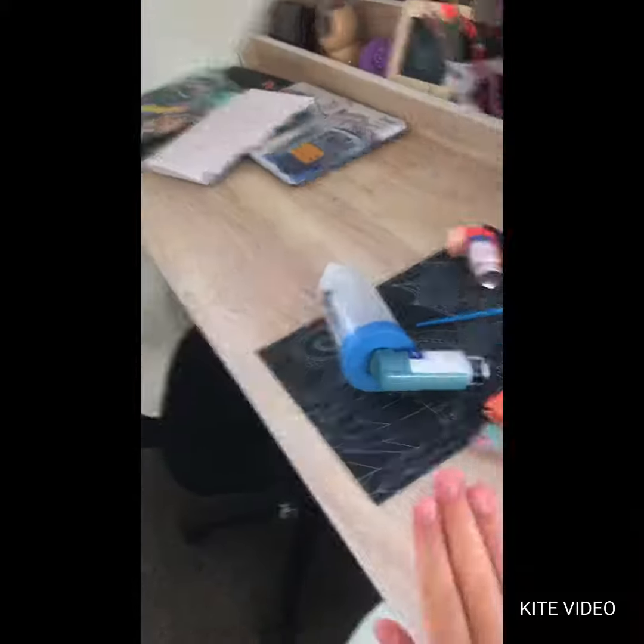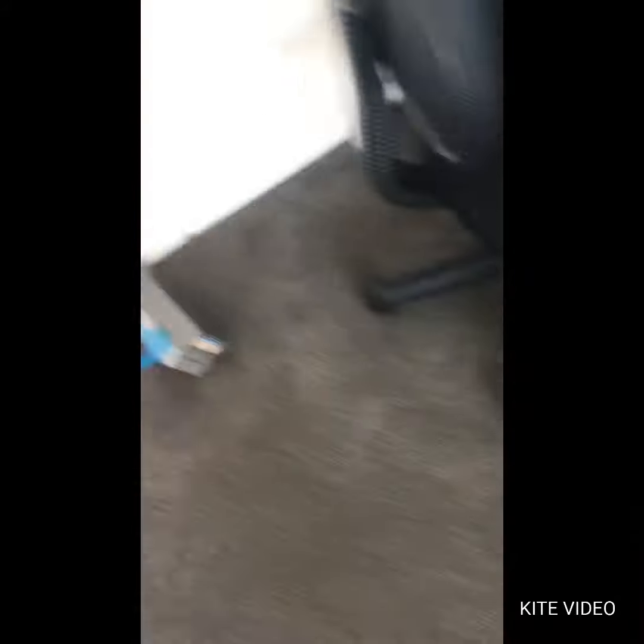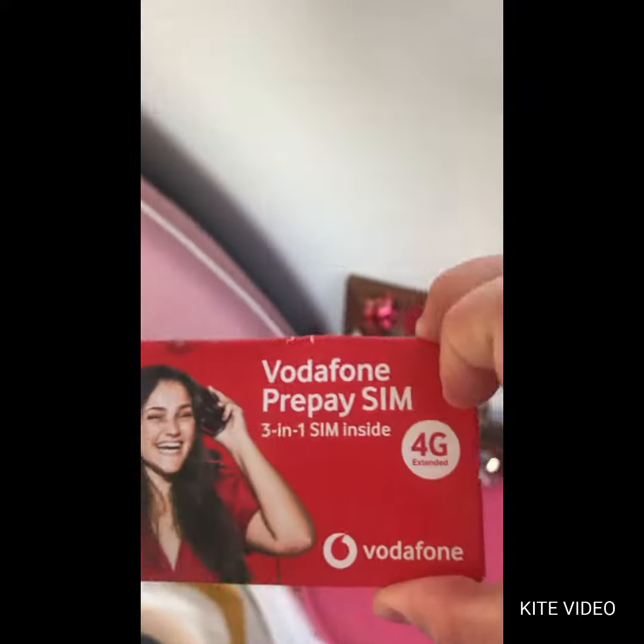And here's my desk. A little art box. A little rubbish bin — don't want to see from that. Here's my SIM card. I'm not going to show you the back because that has my phone number on the back.